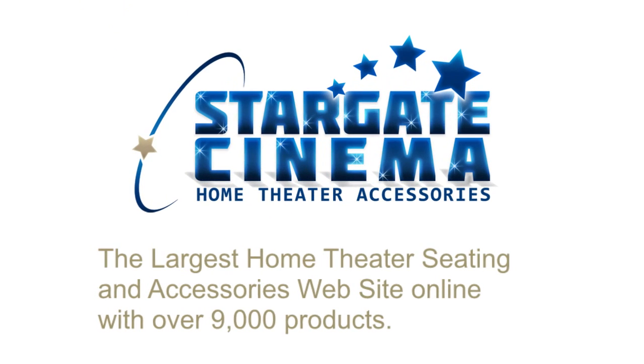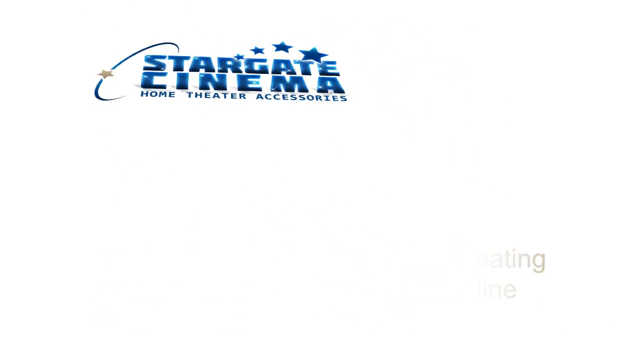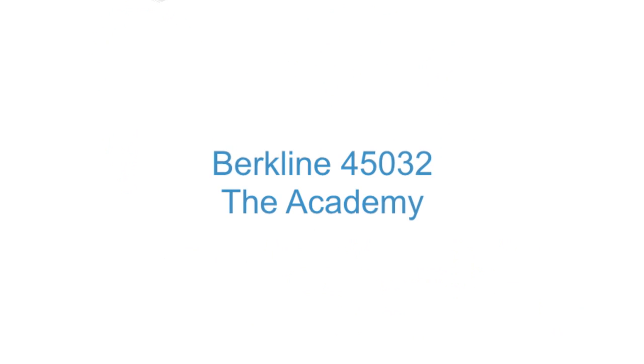Stargate Cinema, the largest home theater seating and accessories website online, invites you to take a look at the Brookline 45032 Academy Series Seat.